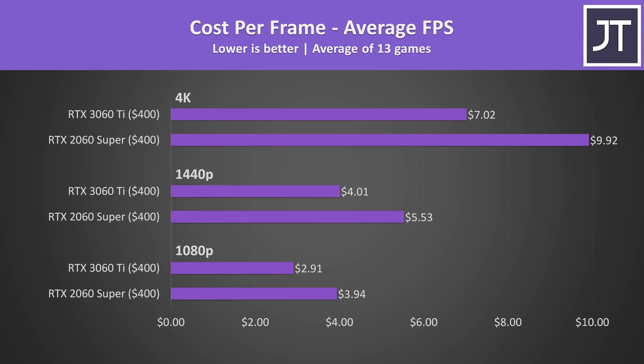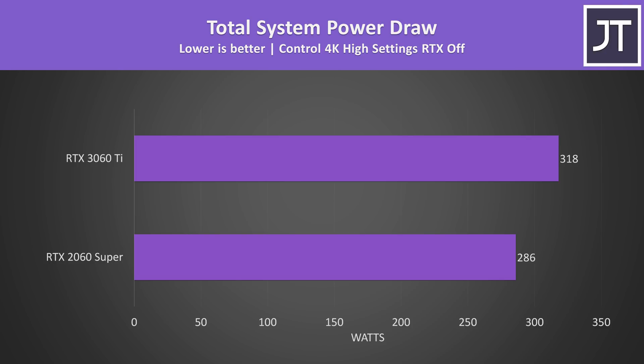The 3060 Ti is obviously the winner in terms of value when we look at cost per frame — both have the same $400 MSRP, and the 3060 Ti is performing substantially better for the same cost. A secondhand 2060 Super could be a different story if you're on a budget. When we look at total system power draw from the wall, the system with the 3060 Ti installed was using around 11% more power, which isn't too bad given the performance improvements available.